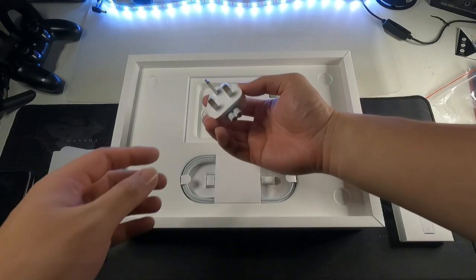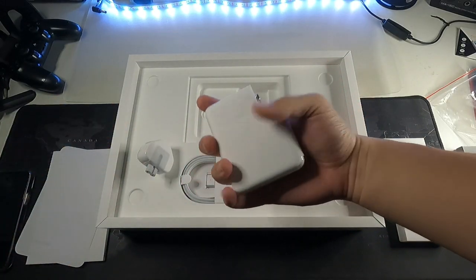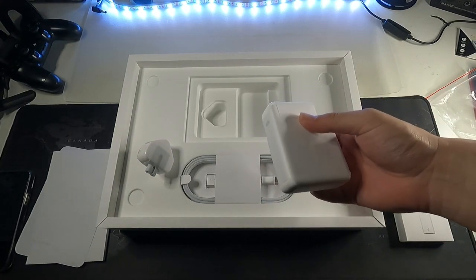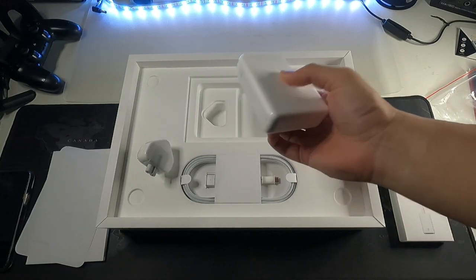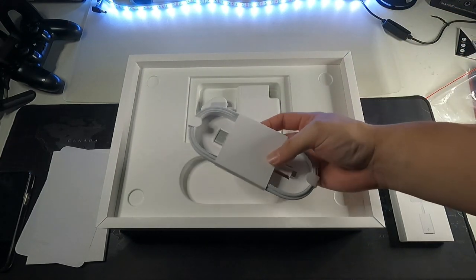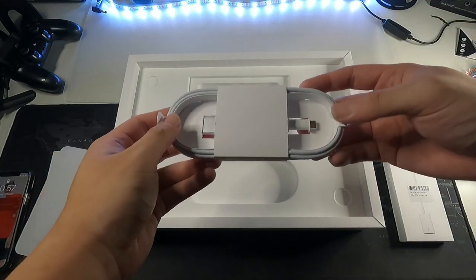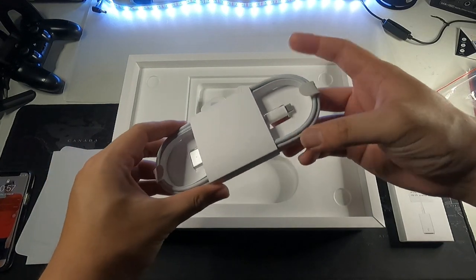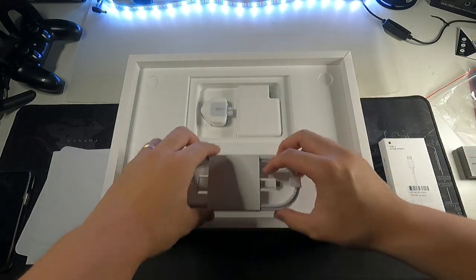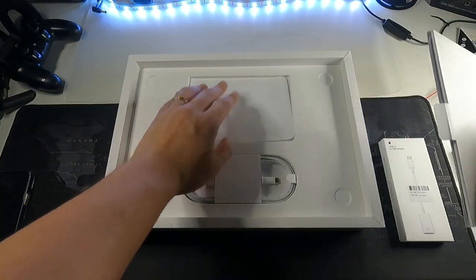Let's take a look at what else comes in the box. You get the socket and the power brick, which is honestly very hefty. But since this MacBook has really good battery life without sacrificing performance, I will not have to carry around this heavy chunky brick. And of course the return of the MagSafe charging standard with this line of MacBooks — right here we have a USB-C to MagSafe cable with a very nice white braided cable. The presentation overall is very Apple — top notch.